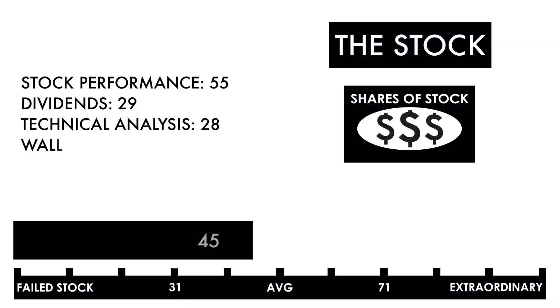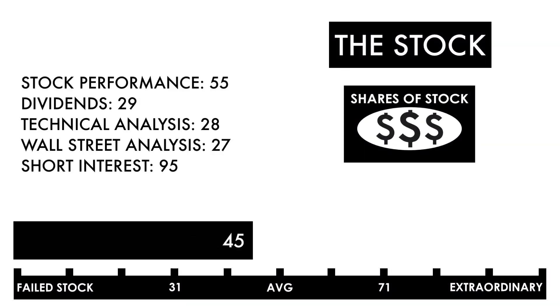Based on this grade, I would consider this a below-average stock. This company could be a good business, but it would need to see its performance and further analysis improve before it would make a good investment.